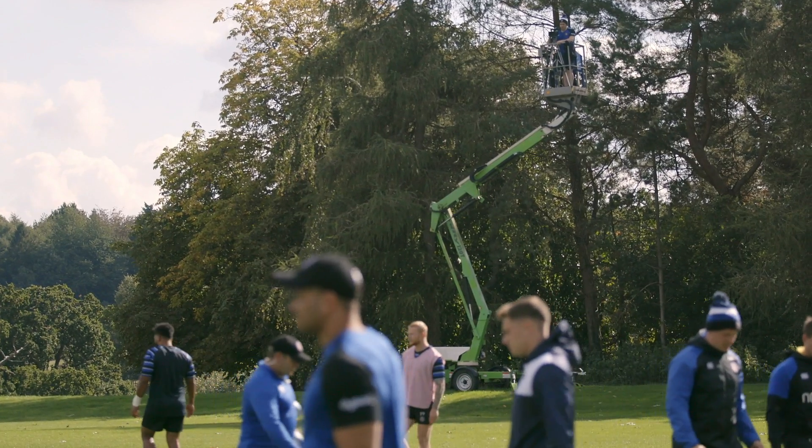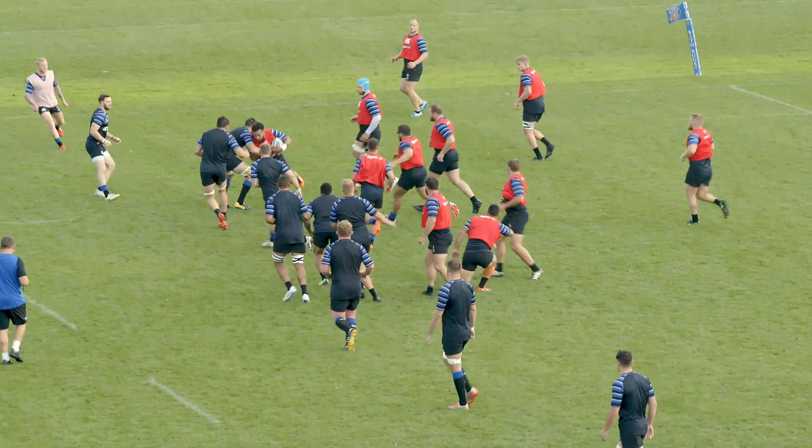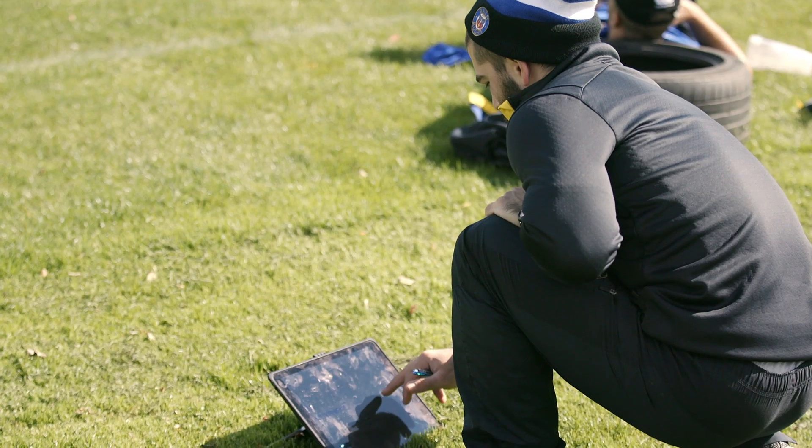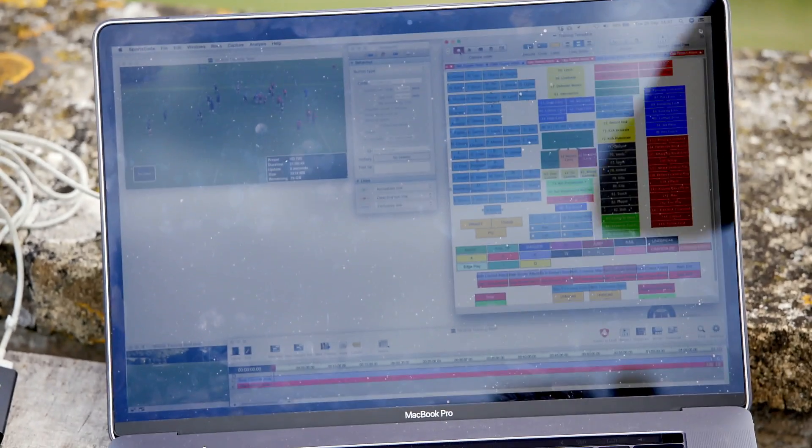We used to have a camera on the post; we've now got a crane at the end of the pitch, so we can do a play and that crane's linked up to a live computer. We run over, have a look at the computer, and we can actually see how we can improve.